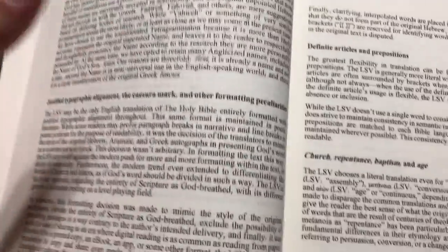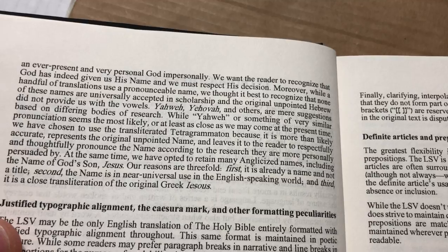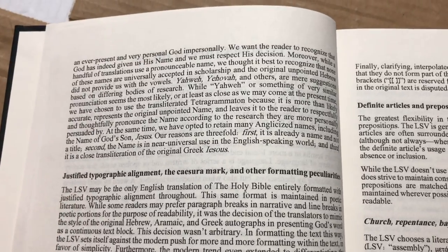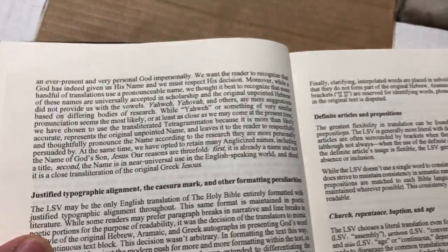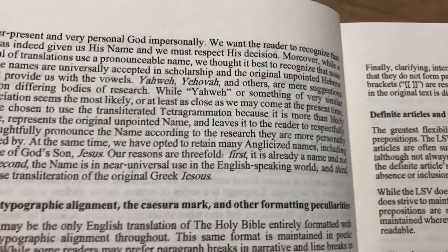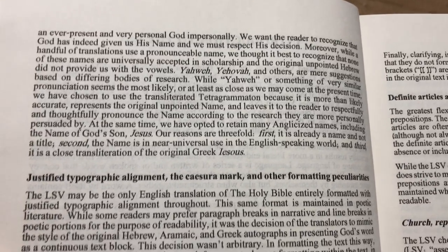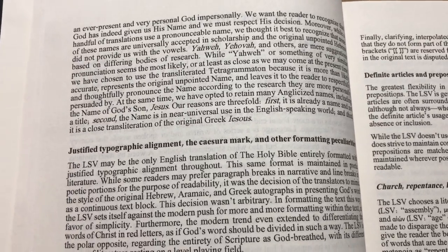With this Bible, they do put God's divine name — the Tetragrammaton — as Y-H-W-H. And they basically said it's up to you how you want to pronounce it, whether it's Yahweh or Yehovah. I prefer Yahweh. I don't like the term Jehovah, partly because of Jehovah's Witnesses. So I personally will pronounce it as Yahweh when I read this Bible.